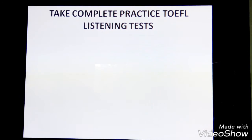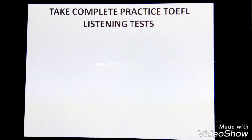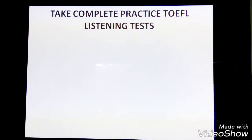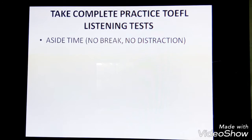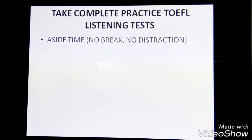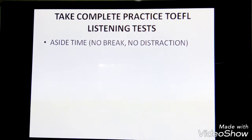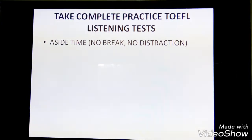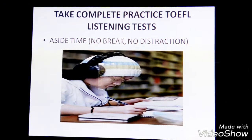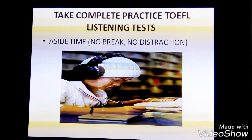Tip number three: take complete practice TOEFL listening tests. The listening section is quite long. After three or four recordings, you may get tired and your attention may start to lag. You need to assign time to take this section all at once with no breaks, no distractions, just like the real test. Doing this will help you become familiar with the length and pacing of the listening section.